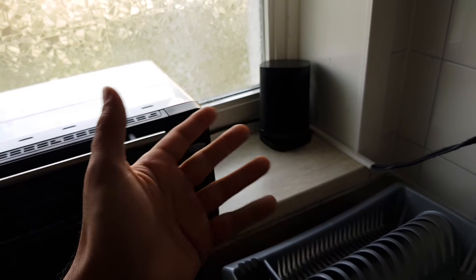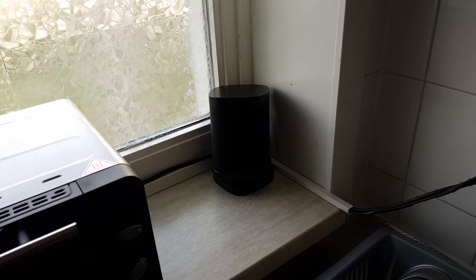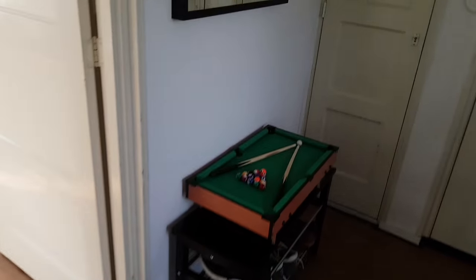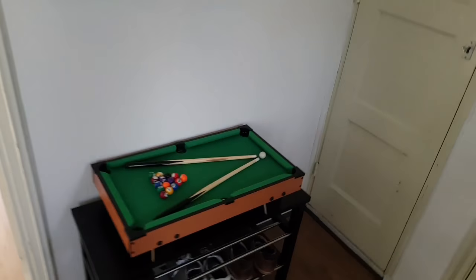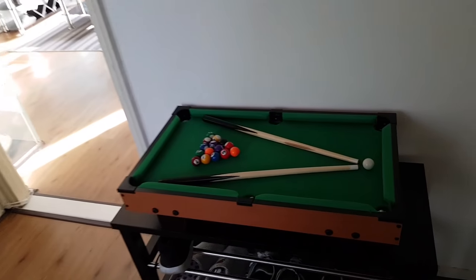All in all it sounds great — it sounds pretty much exactly the same as the Sonos Play One, so there's not that much difference between a Play One and a Sonos One actually.